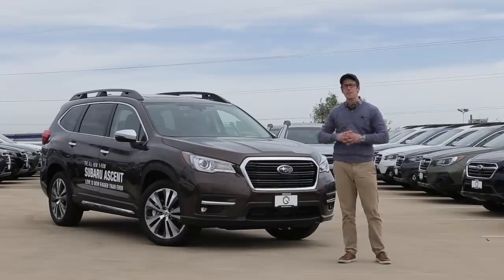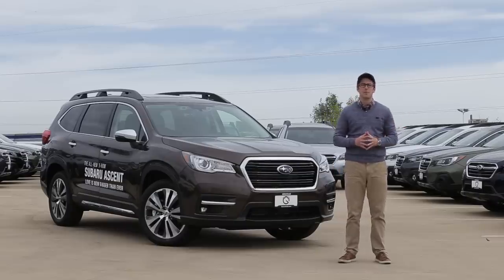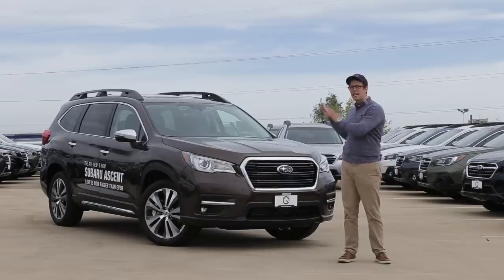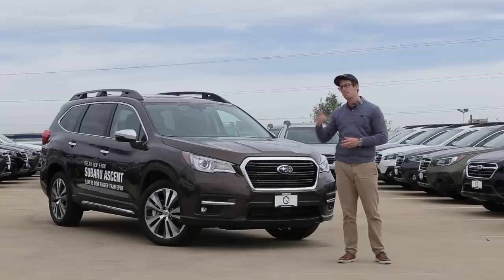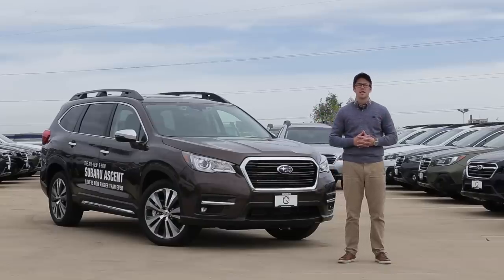This is the third car we've ever made on the all-new Subaru Global Platform — the Subaru Impreza and the Subaru Crosstrek came before it. It comes in both seven and eight passenger configurations, with the one behind me being the Touring trim level. We'll get into some of the more specifics later.